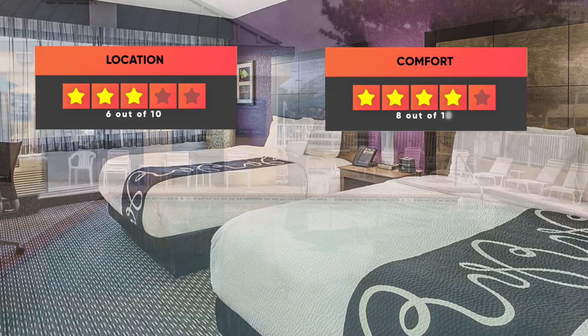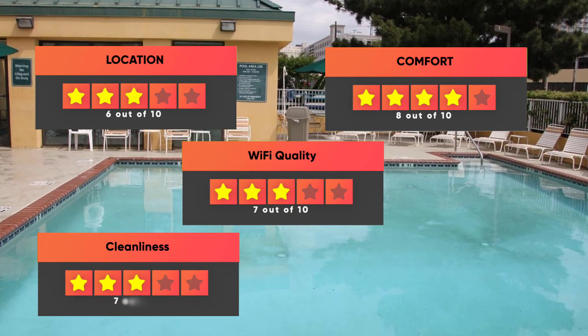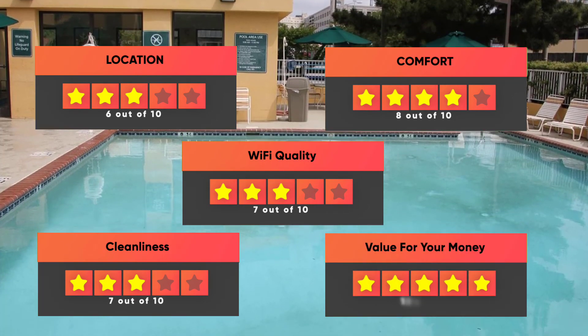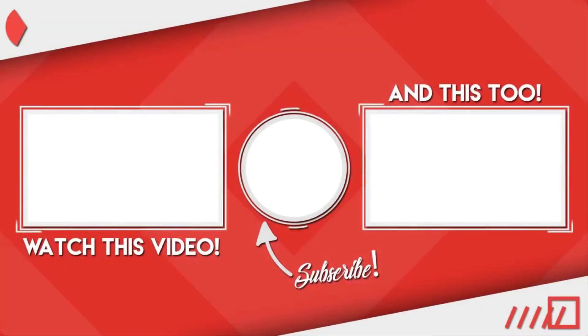Here are our ratings for this hotel: Location 6 out of 10, Comfort 8 out of 10, Wi-Fi quality 7 out of 10, Cleanliness 7 out of 10, Value for your money 10 out of 10. Thanks for watching — I hope this video was helpful to you.